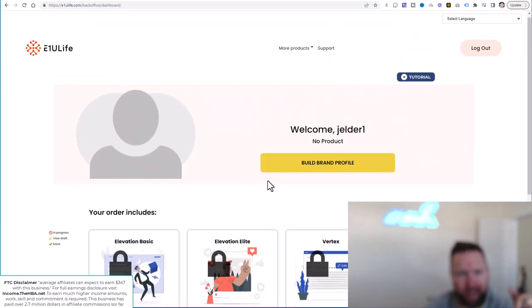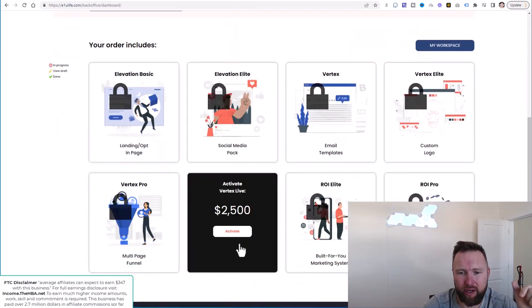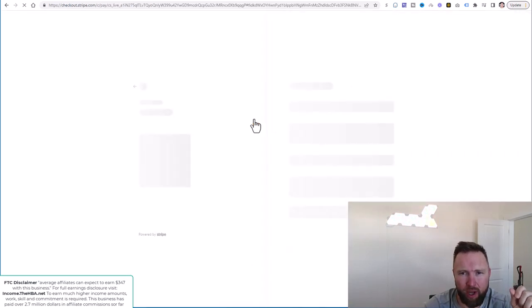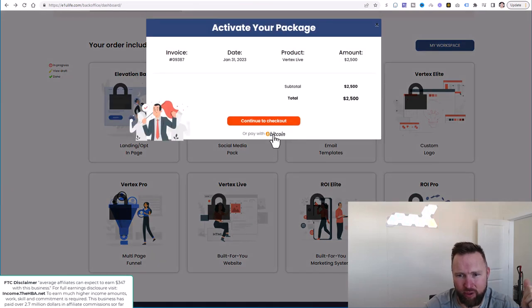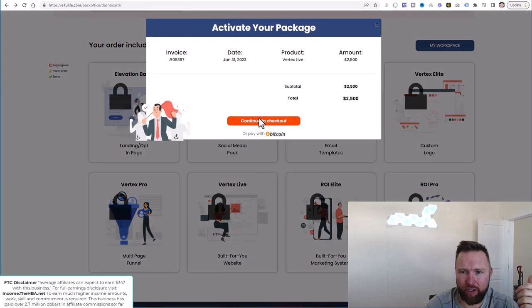All you need to do is click the link below to register with E1U Life. You're going to go ahead and create a free account. Once you create your free account, you'll be logged in here into the back office. Then all you need to do is click on activate on Vertex Live and then continue to checkout. When you continue to checkout, you'll be able to pay either with credit card or there's even an option to pay with Bitcoin. You can click that and send the Bitcoin amount to the specific address shown.